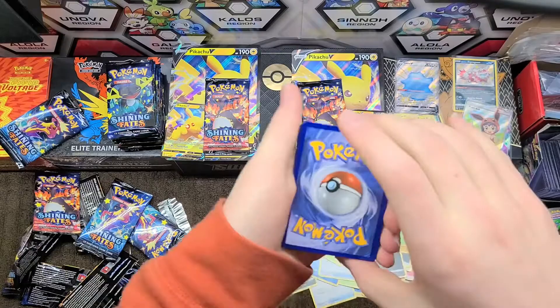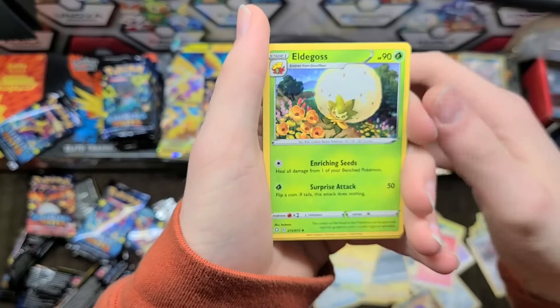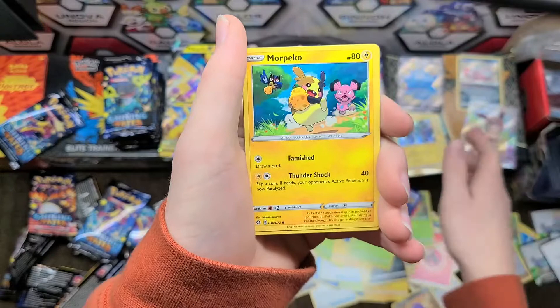There are a hundred shinies, about 80 regulars, and a hundred full arts, so they had to increase the pull rates a little bit. With normal pull rates you'd get one full art in every 15 packs or so, so yeah they're not too rare in this set. We have a Jolteon, Eldegoss.